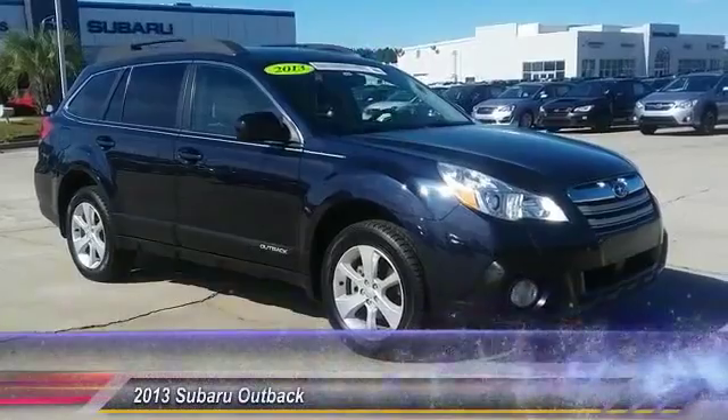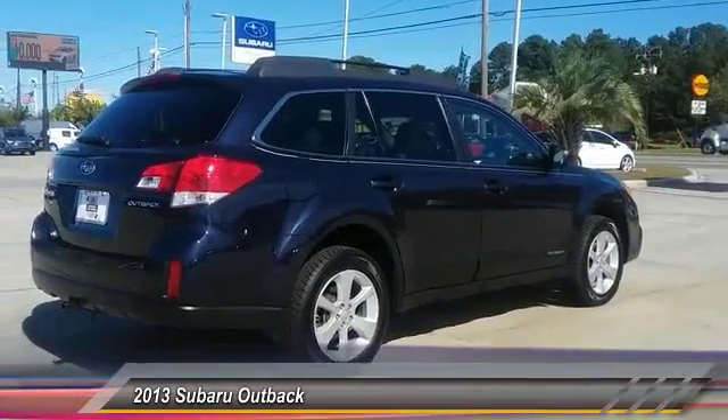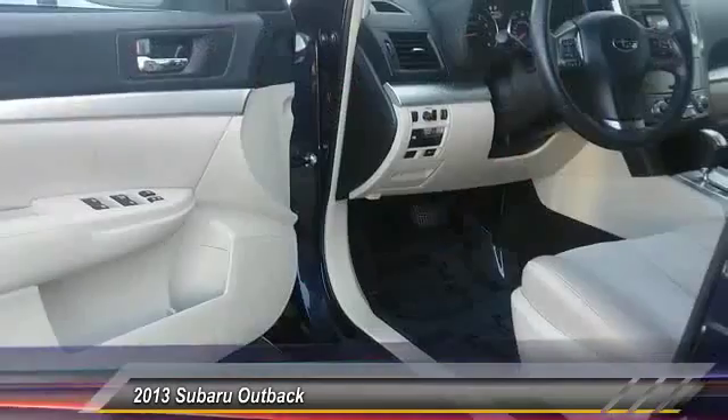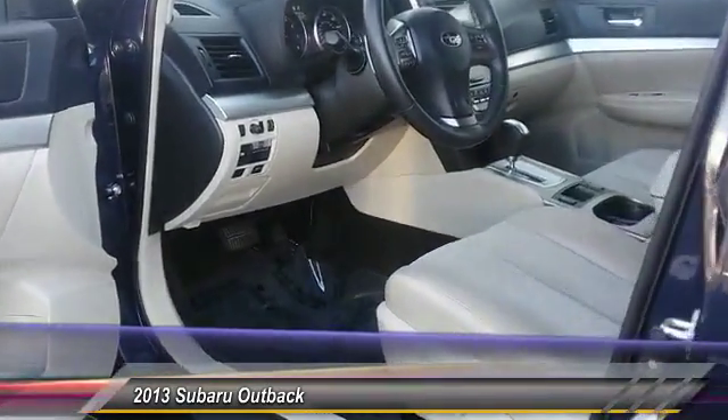The 2013 Outback. Take the go-anywhere capability of all-wheel drive and plenty of room for cargo and companions and you've got the Subaru Outback. Let the adventure begin — and it is priced below $25,000.